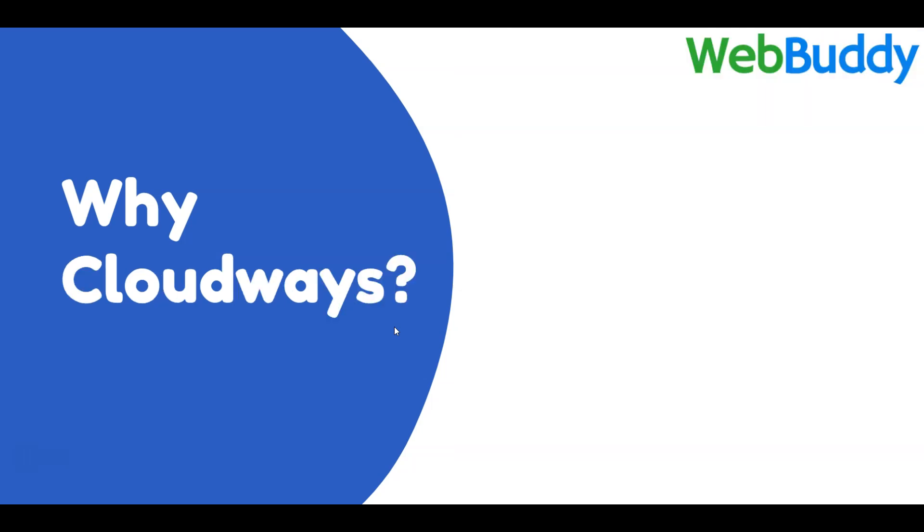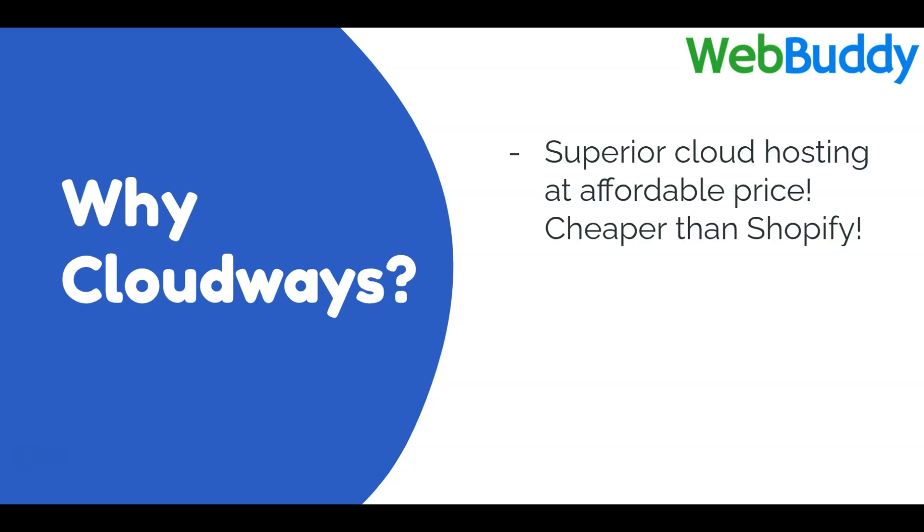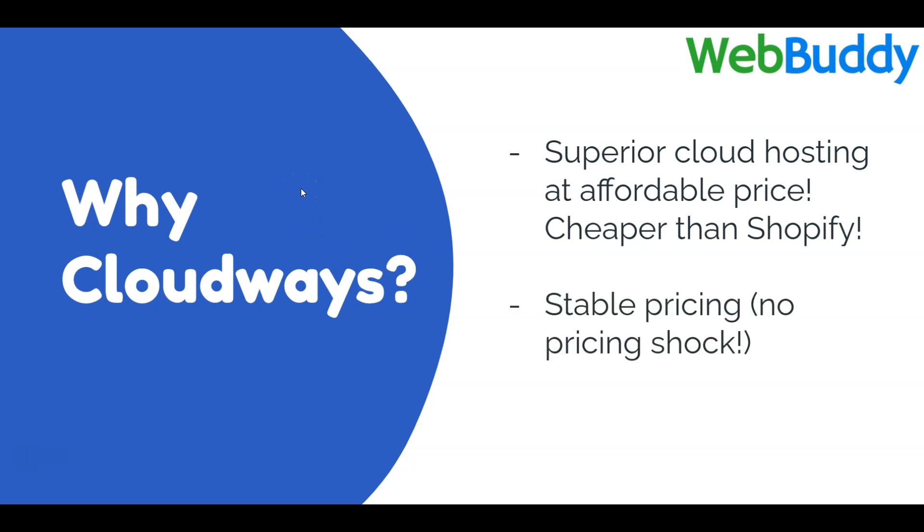The second website you need to know is Cloudways. We are going to use Cloudways as our hosting company to create and host our website. I recommend Cloudways among hundreds of other web hosting options because they have superior pricing — much cheaper than Shopify — and their pricing plan starts from $14 per month. There is also stable pricing with no sudden price increases.